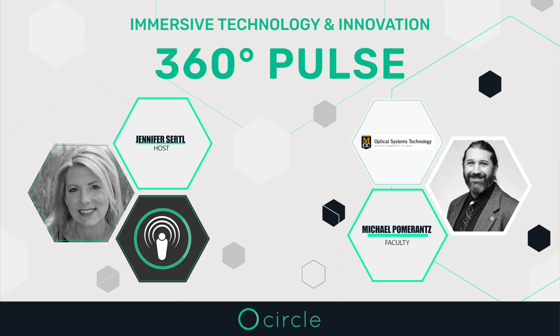360-degree imaging is part of everyday life, and CircleOptics technology is designed to accelerate the delivery of life-saving resources, ensuring aerospace safety, and enhance surveillance capabilities for protection. This podcast, 360 Pulse, is dedicated to featuring immersive technology and innovators working on these capabilities.